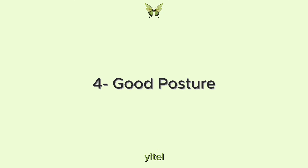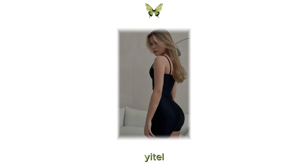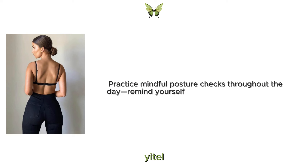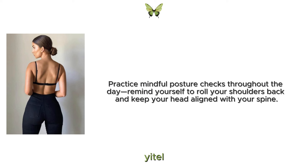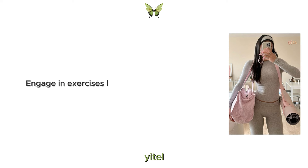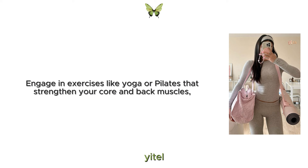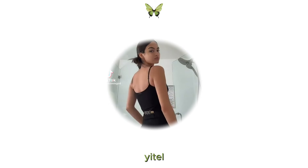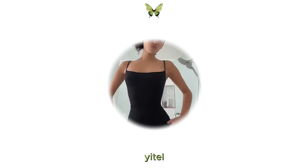4. Good posture. Good posture is key to looking confident and put together. Practice mindful posture checks throughout the day. Remind yourself to roll your shoulders back and keep your head aligned with your spine. Engage in exercises like yoga or Pilates that strengthen your core and back muscles, supporting better posture. Over time, maintaining good posture will become second nature and contribute to your overall physical glow-up.